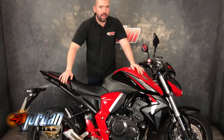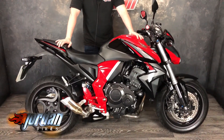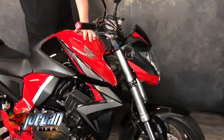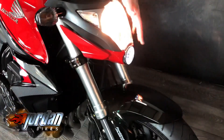Hey guys, it's Will at Jordan Bikes, and today I've got to sell this — it's a Honda CB 1000R Extreme. Absolute fantastic bikes these; I've owned one myself for a couple of years, loved it. This one's got a couple of little extras on it. It has a little LED light at the bottom and a normal light at the top.